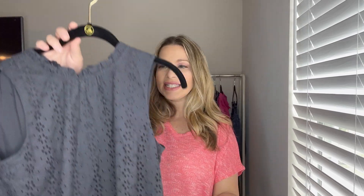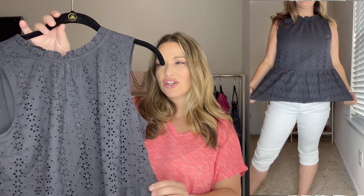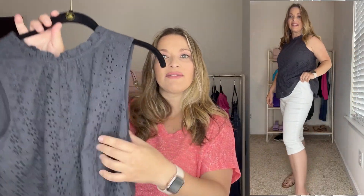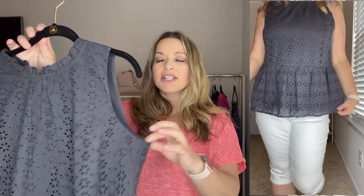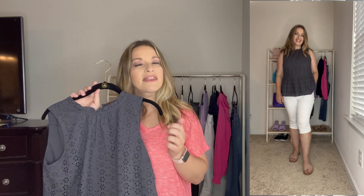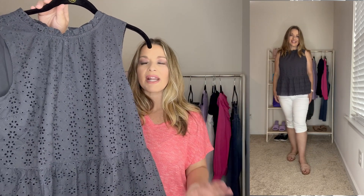Next is this really great eyelet peplum top. I ordered it in my normal size medium, but if you're in between sizes definitely size down because it runs a little bit larger. It has a really great ruffle detail at the top and is fully lined, so you don't have to worry about it being see-through. It has that great peplum detail and I got it in gray, though it does come in three other colors.